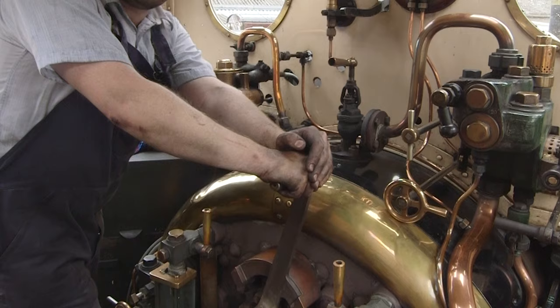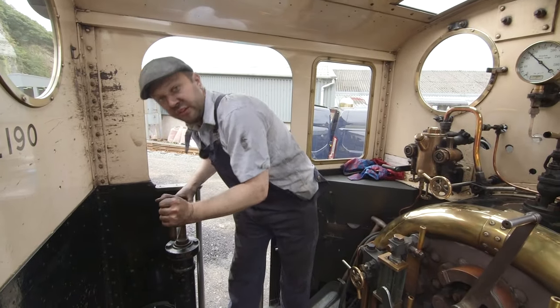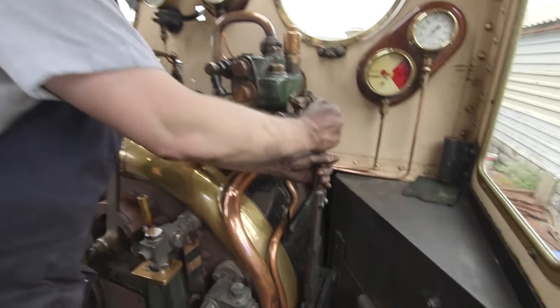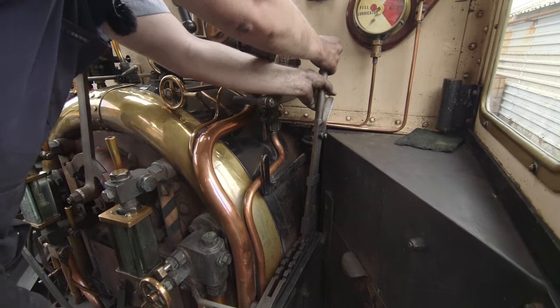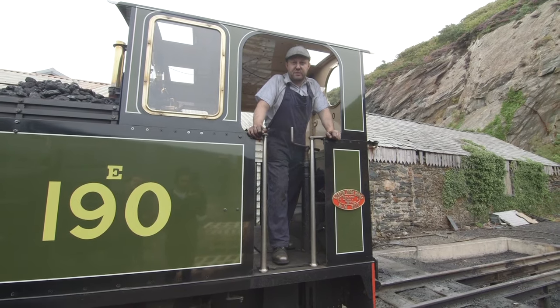We drive a steam train by making it go faster like that! And then this is the brake — this is what we use to stop ourselves! This lever here makes us go either forwards or backwards! And that is how we drive a steam train!